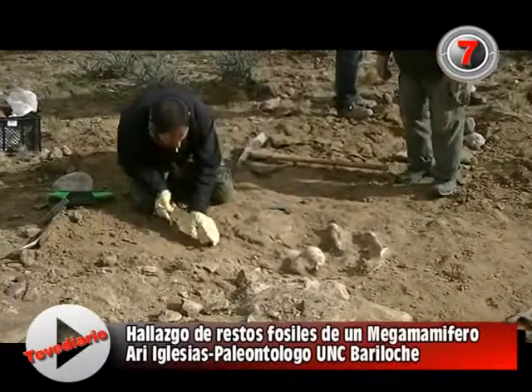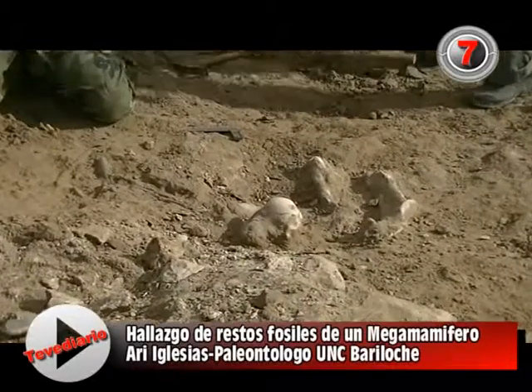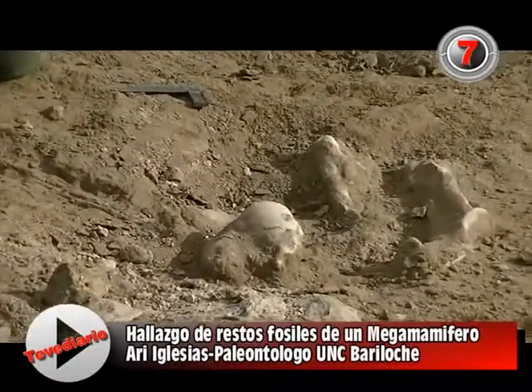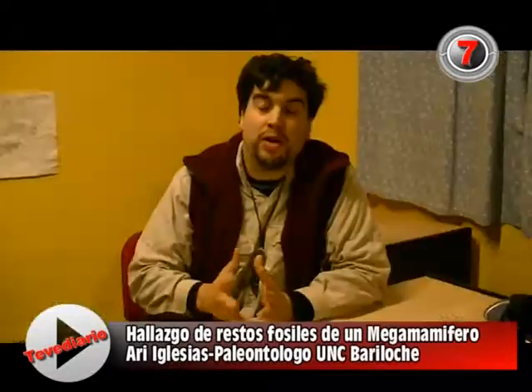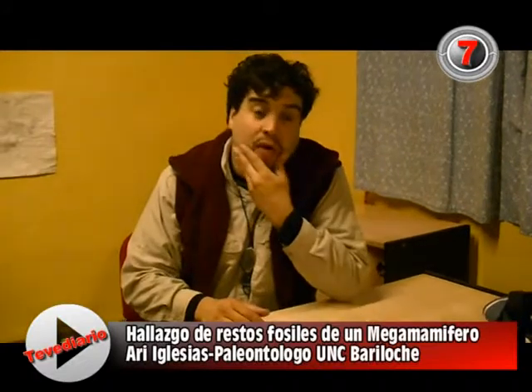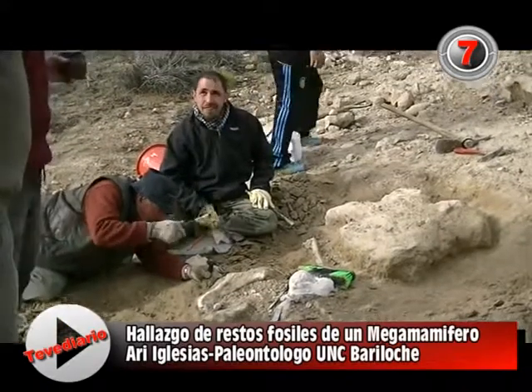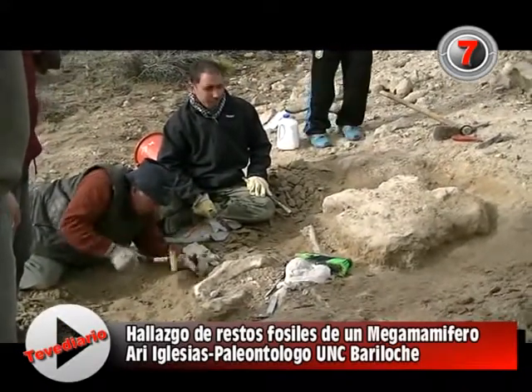We still have a couple of days of work remaining. It is probable that there are more bones here. We hope to find the skull of this animal. The rock is quite hard — it is like a carbonatic tosca — and we are trying to explore a little bit more.